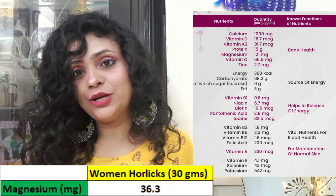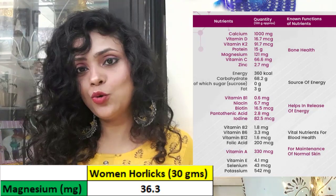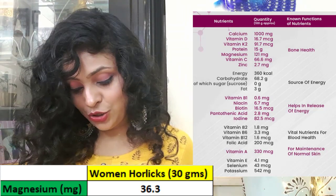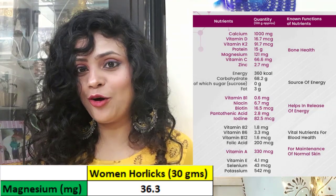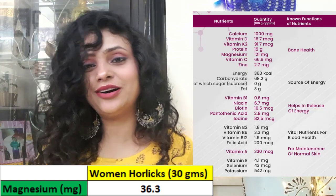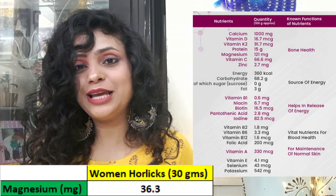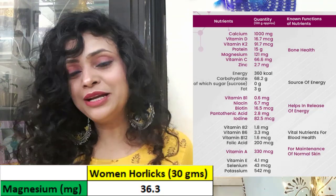Magnesium is also a very important mineral for the absorption of calcium. One serving of Women's Horlicks gives you 36.3 mg of magnesium. For comparison, one serving of pumpkin seeds gives you 156 mg of magnesium, spinach gives 111 mg, almonds give 80 mg, and rajma gives 35 mg of magnesium.